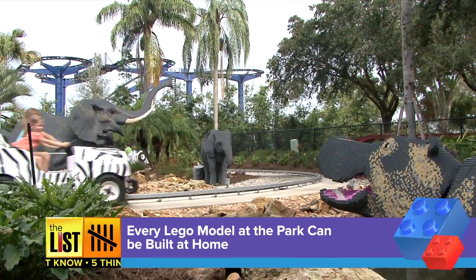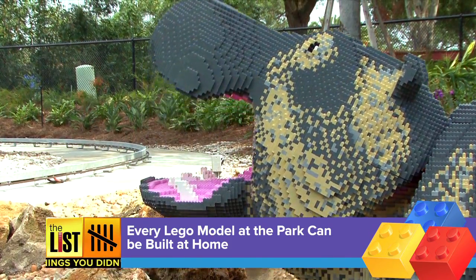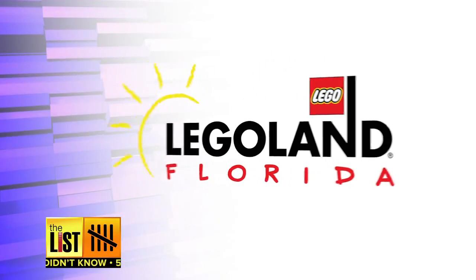Every Lego model you see in the park can be built at home, so kids can really use their imagination and create things just as grand as the master model builders. Those are five things you didn't know about Legoland Florida. This segment was brought to you by Legoland Florida.